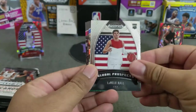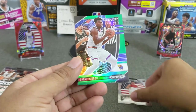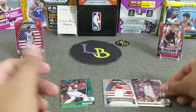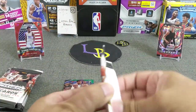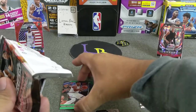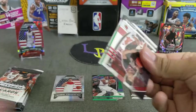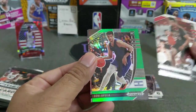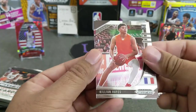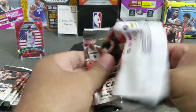And right off the bat — LaMelo! Got a green in here. Azubuike. Patrick Williams and Obi Toppan. Inserts in the middle — nice cards, colored ones on the left, the ones I like. Any I don't recognize go to the right stack. Hey, that's a nice one — Deni Avdija, green. Very nice, put that in the nice stack. Killian Hayes and Patrick Williams. Nice first green rookie there.